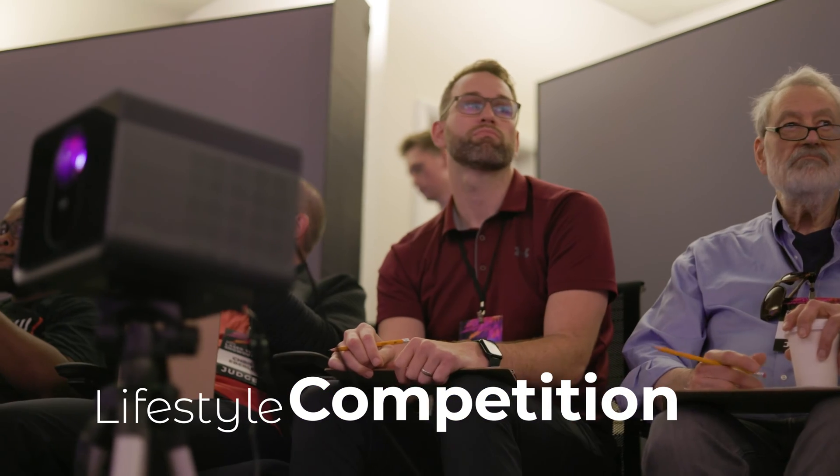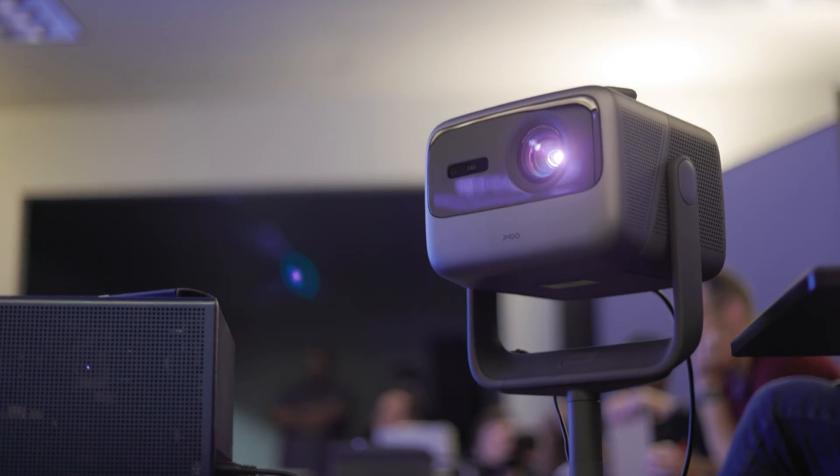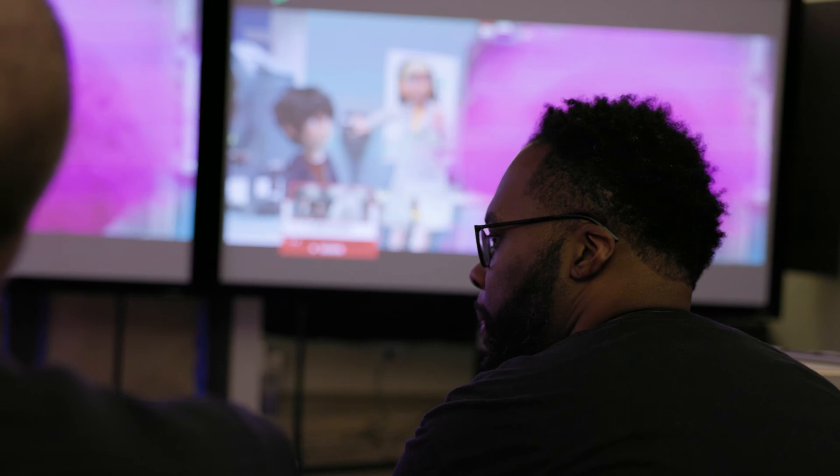Not only do we have the newest ultra short throw projectors here, but we also have today five of these new second generation lifestyle projectors — these modern box projectors that are fantastic for setting up for a quick movie night. We're taking a look at those and going to see how well they fare as well.